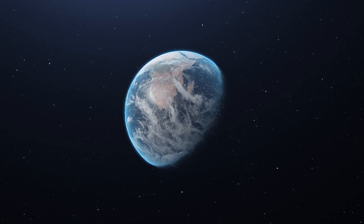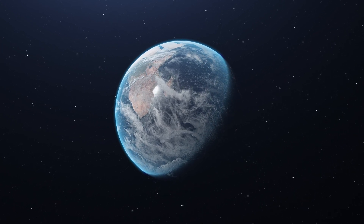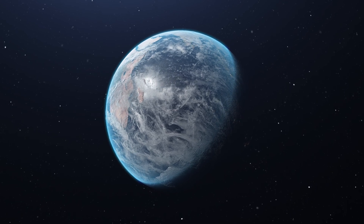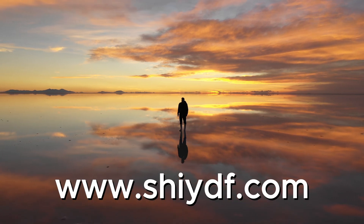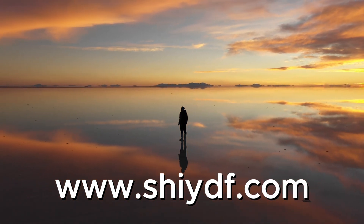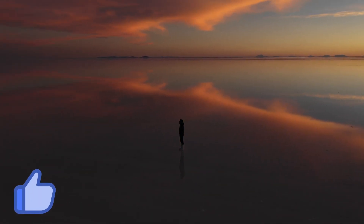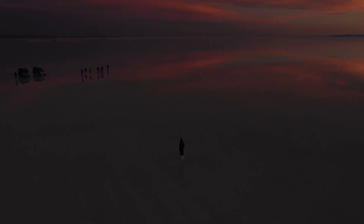There you have it, folks! SHEEDF is not just a height-increasing product — it's a comprehensive solution backed by science and satisfied customers. If you're ready to unlock your growth potential and stand taller, give SHEEDF a try today! Don't forget to like this video, subscribe to our channel for more exciting content, and share your thoughts in the comments below!